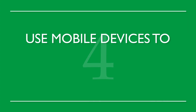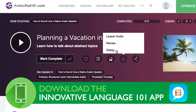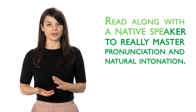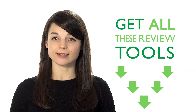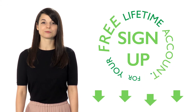4. Use mobile devices to reinforce previously learned conversations. Constant review is the best way to progress in your language studies. Download the recorded dialogue to your mobile device and incorporate it into your music playlist. Quick reviews throughout the day effectively reinforce what you've learned. 5. Read with line-by-line notes. Read along with a native speaker to really master pronunciation and natural intonation — start slow at first, then slowly increase your speed. You'll be able to improve your communication skills using these 5 simple review techniques. Sign up for your free lifetime account — no credit card required.